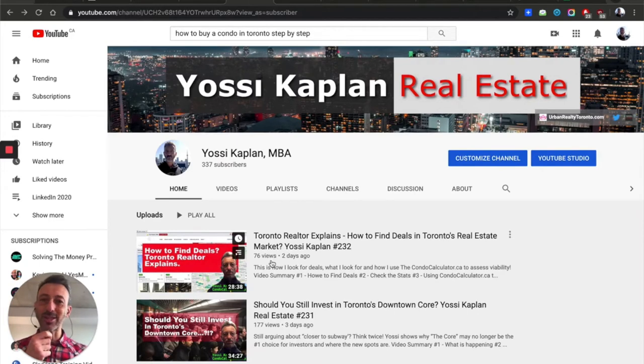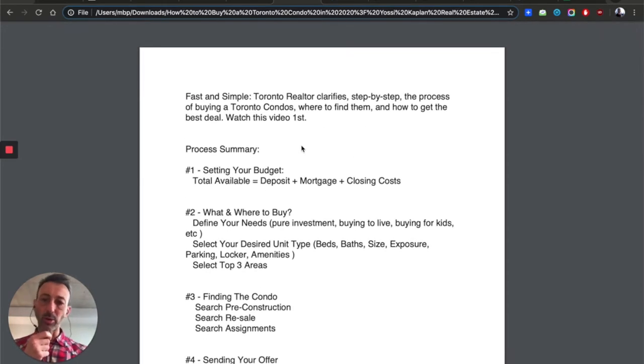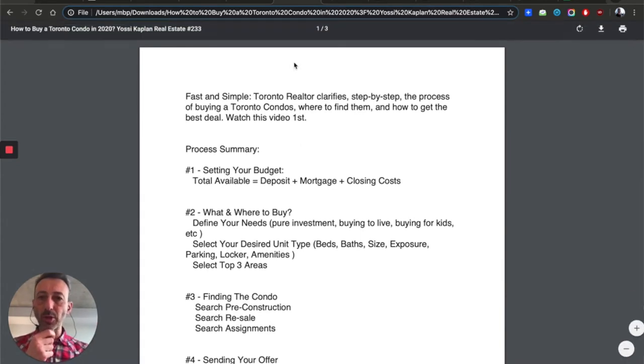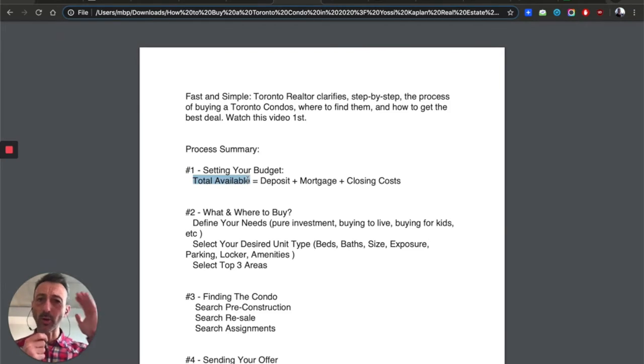So, how to buy a condo in 2020 and what are the steps? I have a cheat sheet here which I'll post down below with all the links you need. The first thing we need to do is know what we're going to buy and how much is available to us. The total cost has three components: your deposit (cash available right now), the mortgage (the loan you'll take), and the closing costs, which you have to have ready on closing. That's your budget.